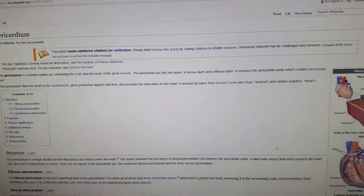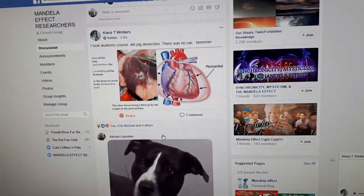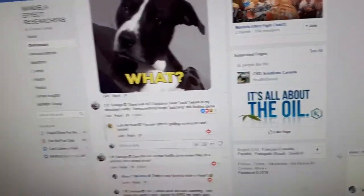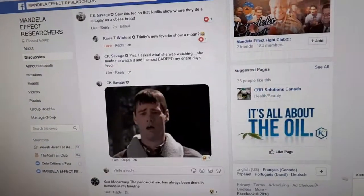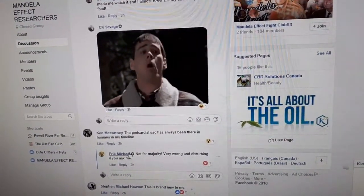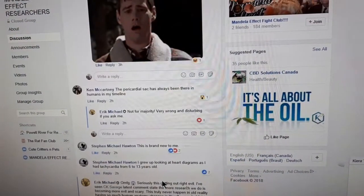I put it in my group, the Mandela Effect researchers, and was asking some people, and a lot of people were pretty shocked by it. People that have actually had heart issues also commented saying that when they had to deal with the heart issues, they had never heard of it. Only one person, Ken, has heard of it — but also his name changed; he lost an H. So for the majority, it's very new to them.